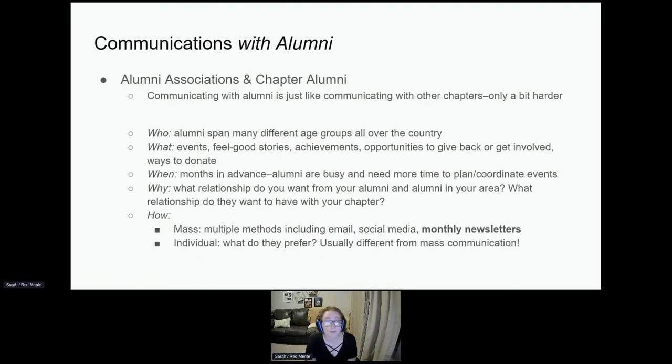When are you corresponding? You need to do this months in advance. Alumni are very busy — they typically have full-time jobs, they're getting married, starting families. They need a ton of advance warning. What relationship do you want from your alumni, and what do they want from your chapter? Make sure the tone of your email reflects what you're looking for. If you're looking for participation, emphasize that. For methods, you can send mass emails via email, social media, or monthly newsletters — those are really helpful. But if you want specific answers or turnout, also send individual messages whenever necessary.